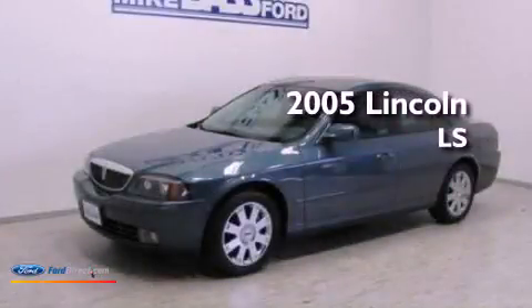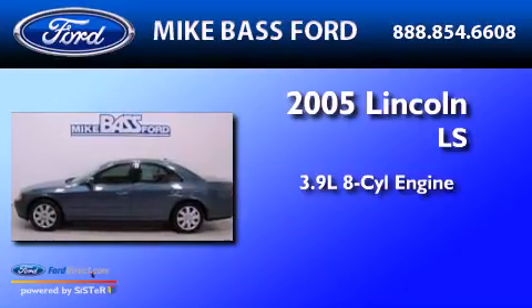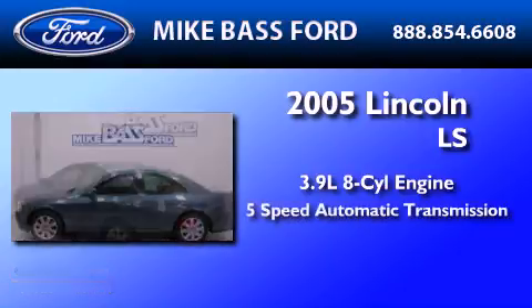This is a 2005 Lincoln LS. It features a 3.9-liter, 8-cylinder engine and a 5-speed automatic transmission.